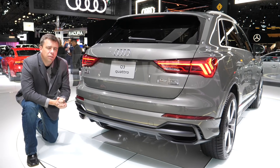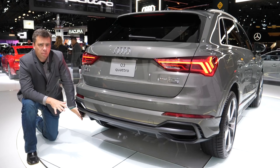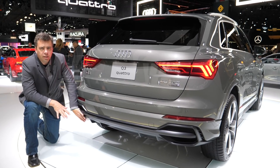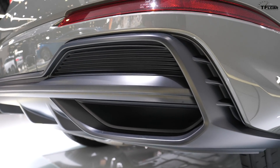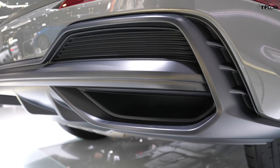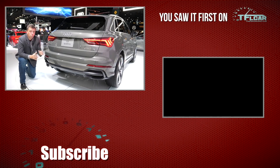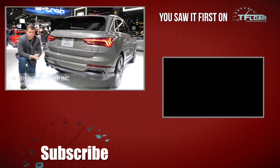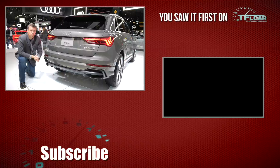A very familiar design at the rear as well. Audi is doing what they've done on some other cars — stylish fake exhaust outlets on both sides, with the actual exhaust pipes down below. The starting price is actually pretty aggressive: just under $36,000 with destination charges. Quattro is standard and it'll be available this summer. Head to tflcar.com for more news, views, and real-world car reviews.